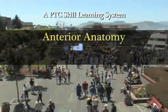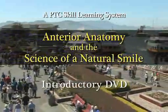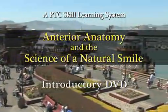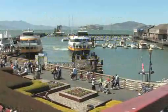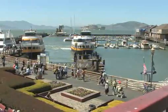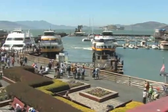Welcome to Anterior Anatomy and the Science of a Natural Smile. This DVD will give you a preview of a remarkably powerful tool that both dentists and labs can use to enhance the quality of their cosmetic restorations. In fact, every person involved in restorative and cosmetic dentistry will benefit from this system.